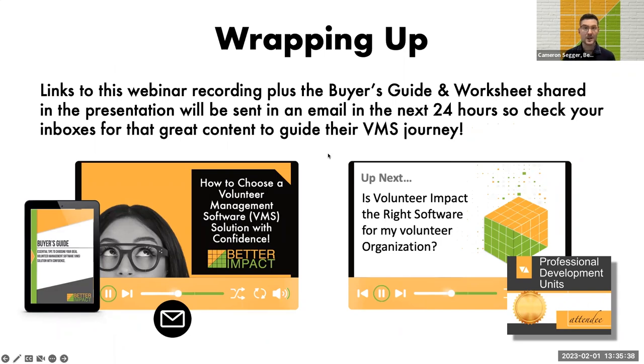We're moving into the Q&A phase. After the session, we'll email you a recording of the webinar as well as the buyer's guide and worksheets I've been mentioning — those should arrive in your inbox within the next 24 hours. If you're interested in earning professional development units for your participation today, I'm sharing a link in the chat: betterimpact.com/VMS-certificate. Take a moment to click on that link and make sure you've got it loaded in your browser.